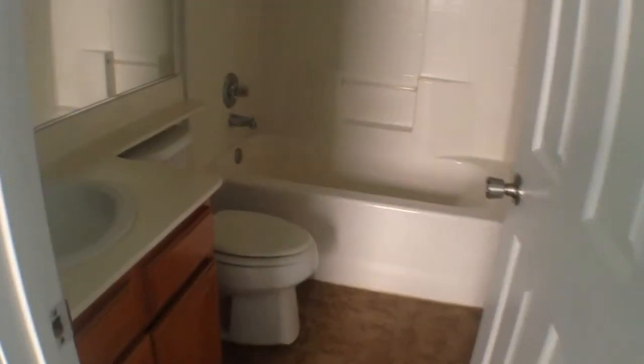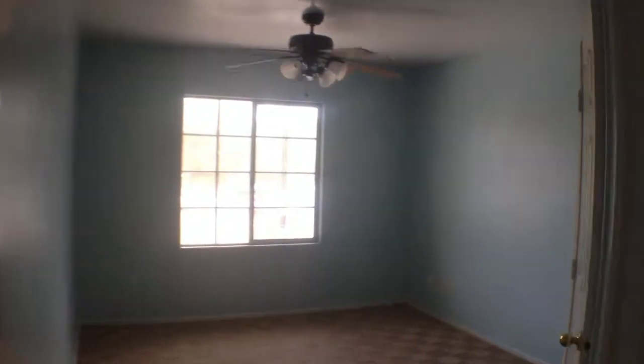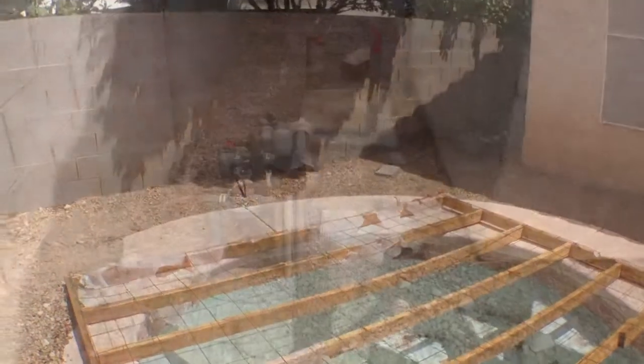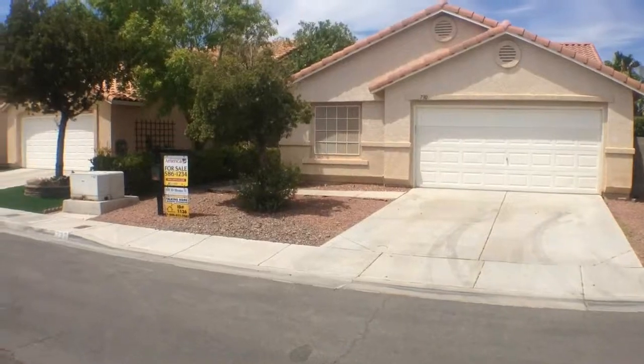If you'd like to take a look at this property, give me a call on my cell at 702-510-9625 and check out our site LVShortSales.com. We have all Las Vegas homes from every brokerage from around the valley. Thanks for taking the time to watch. We'll see you next time.